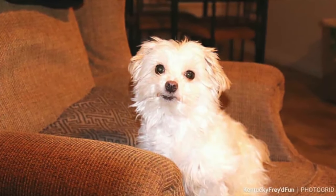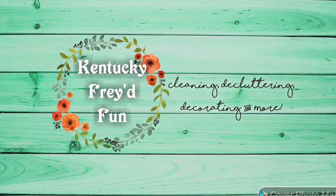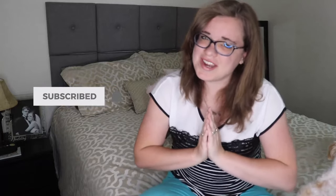Hey y'all, welcome back to my channel Kentucky Fried Fun, and welcome if you are new. My name is Ruth and on my channel you'll find cleaning and declutter motivation as well as decoration inspiration. If you like that type of content, I would love it if you would subscribe and click the little bell next to it so that you don't miss out on any more of my videos.